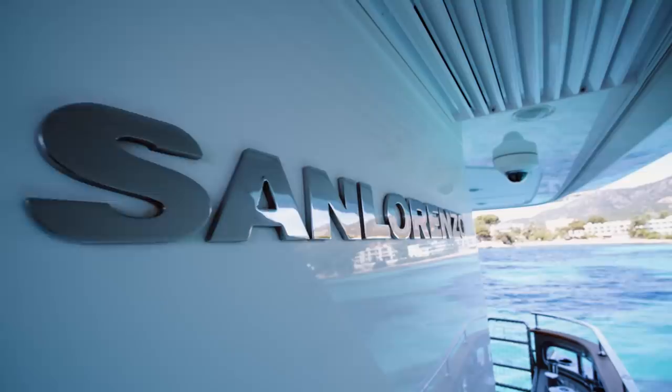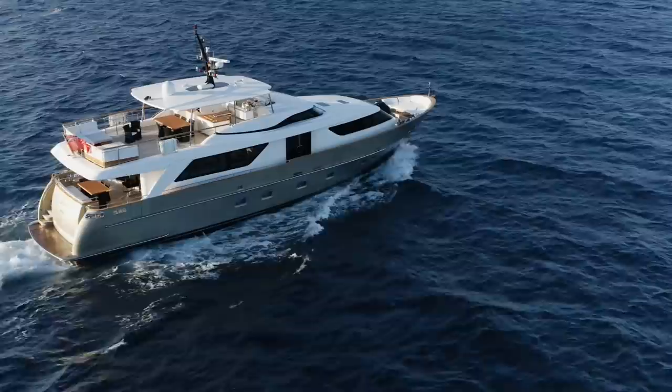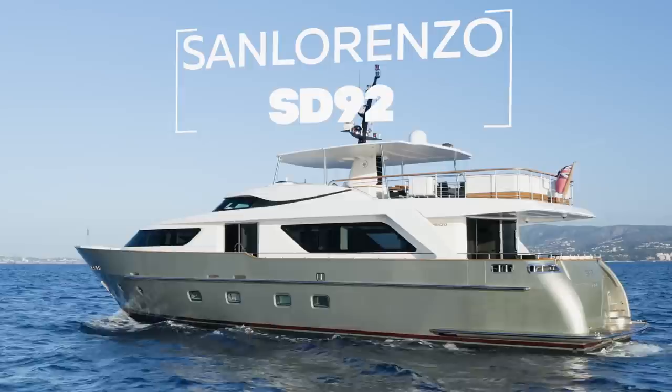The Yachts for Sale and Charter YouTube channel is designed to show you yachts that are for sale and for charter, so I'm always especially happy to show you a yacht built by a company I've never covered before on this channel — in this case San Lorenzo, one of Italy's and in fact the world's biggest production yacht builders. The yacht I will show you today, called SASPA, is an example of their highly successful SD92 range.